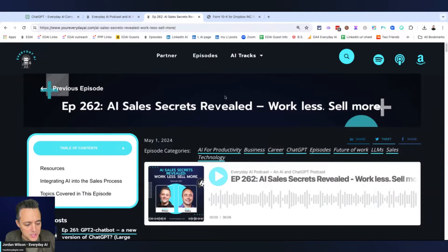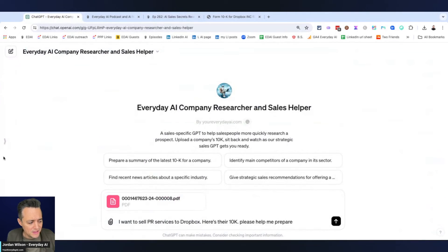Today on the show, we talked with Ryan Staley about using AI in sales. He talked about how so many people in sales spend so much time researching a company — sometimes hours — trying to find out certain information about them, find the right fit for their product or service, and personalize all this information. So instead, we just built a little GPT that helps you do all that.